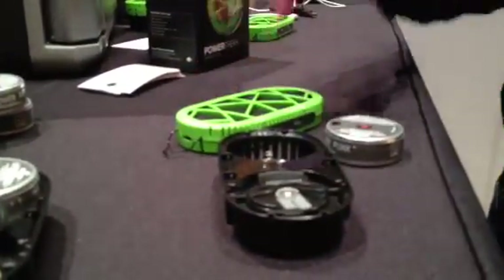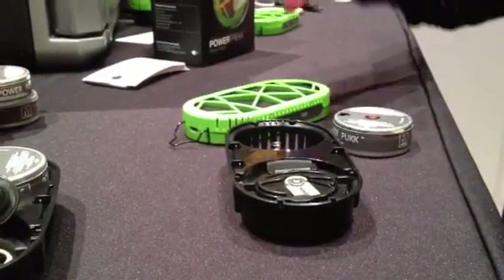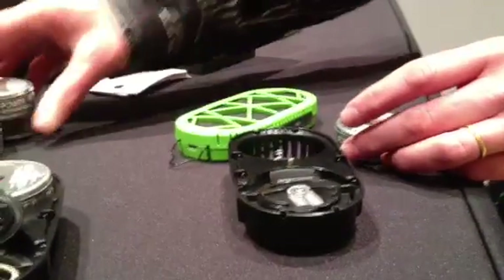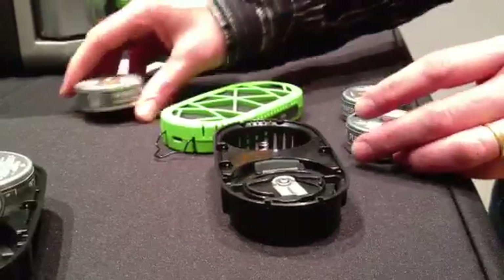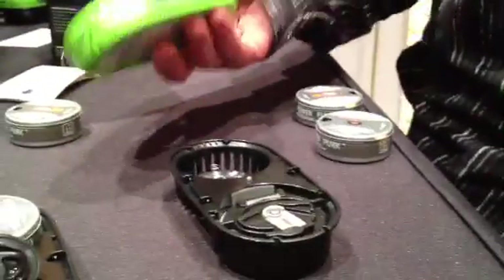The PowerTrek is targeted for backpackers or any other application where you want five days or more of extended power disconnected from the grid. A kit comes with multiple cartridges. This is what's called a water tray, and this is your actual hydrogen fuel cell.